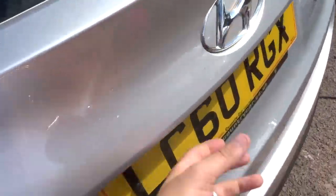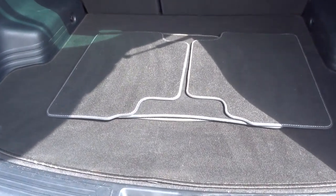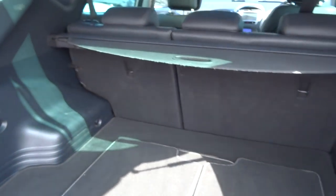Inside the boot we've got plenty of space. We've got the rear load cover, some floor mats there. Underneath we have a spare alloy wheel — that's a nice extra to have.